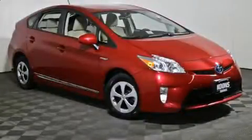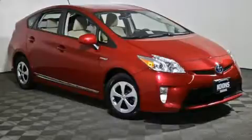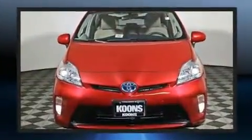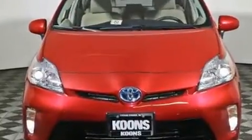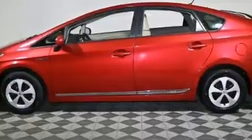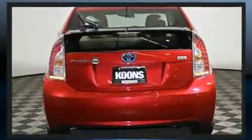You're going to love the 2013 Toyota Prius. It features a continuously variable transmission, front-wheel drive, and a 1.8-liter four-cylinder engine. This model accommodates five passengers comfortably and provides features such as an outside temperature display and remote keyless entry.